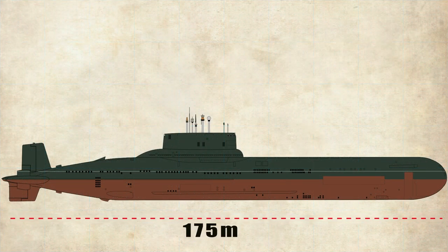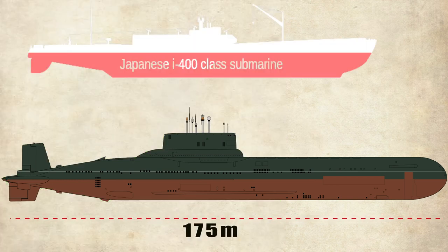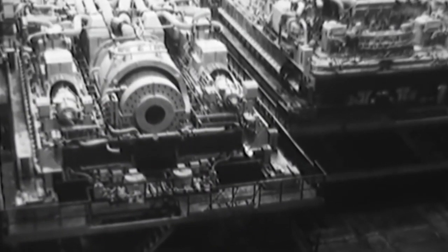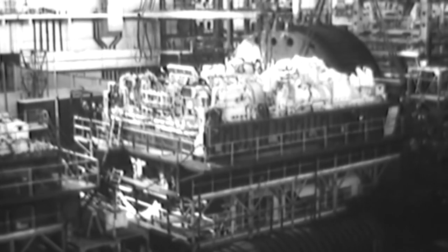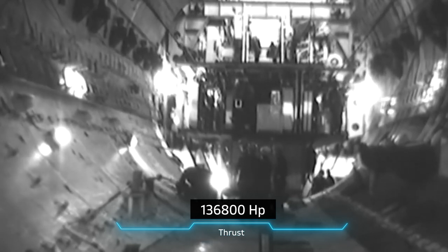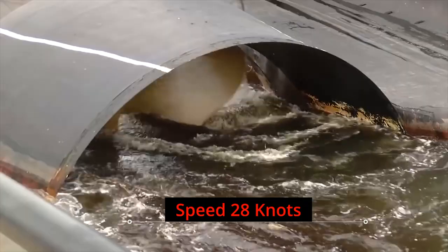Its length was 175 meters — 60 meters more than a standard football field and 53 meters longer than the largest submarine of World War II, the Japanese I-400 class. The Typhoon class has a displacement of 48,000 tons when submerged. Powering this massive vessel were two nuclear reactors, the OK-650, with a capacity to produce 102 megawatts of power. These reactors, along with steam turbines, generated 136,800 horsepower of thrust, enabling the submarine to cruise at 28 knots — about 30 kilometers per hour — underwater.